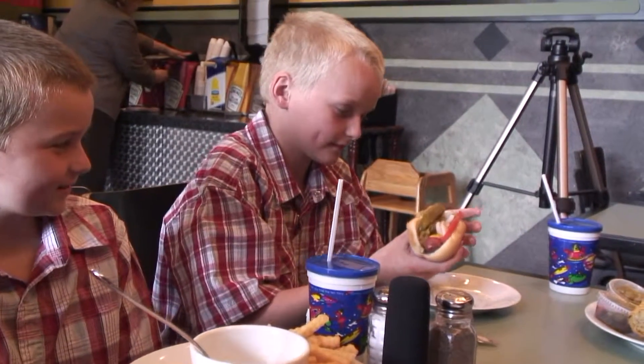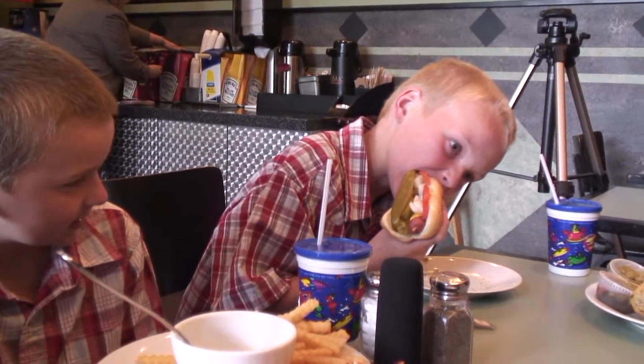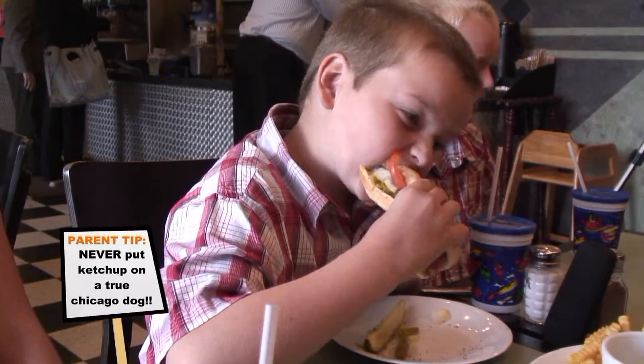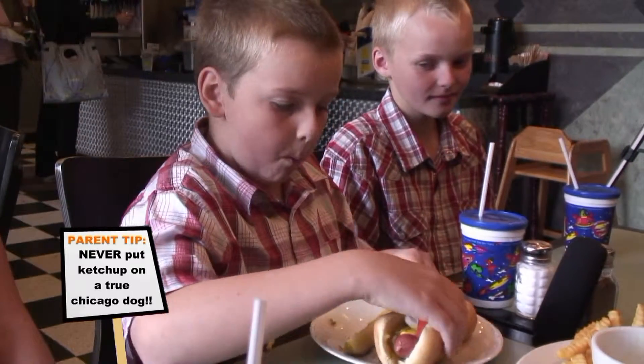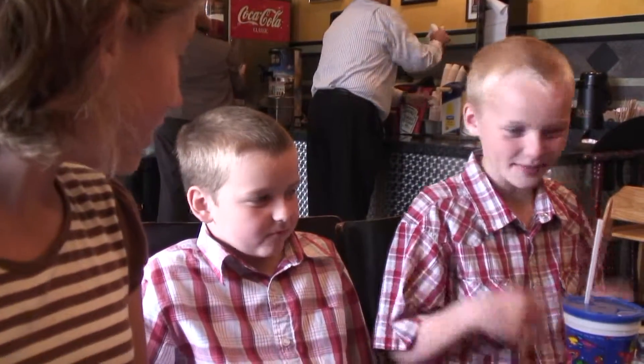That's Ogg's favorite — my hot dog. I love hot dogs. But in Chicago, you're not supposed to have ketchup. It's mustard, onion, relish, tomatoes, a pickle, and celery sauce. That's a Chicago hot dog. We ate and we ate.